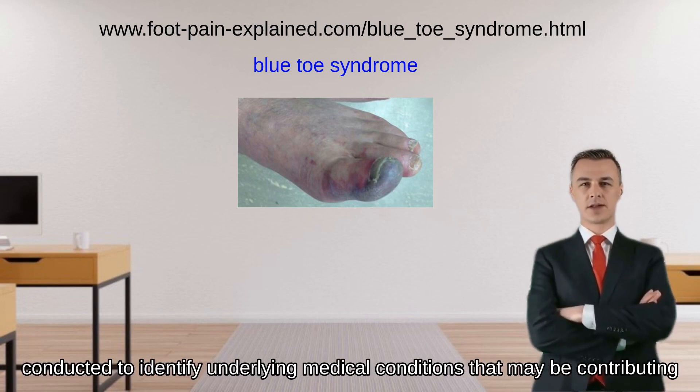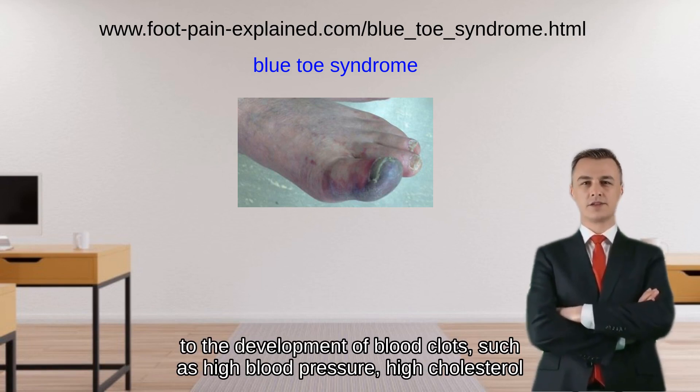Blood tests may also be conducted to identify underlying medical conditions that may be contributing to the development of blood clots, such as high blood pressure, high cholesterol, or diabetes.